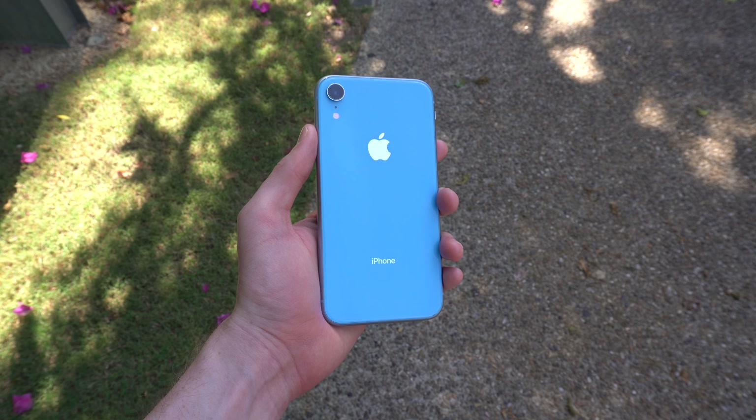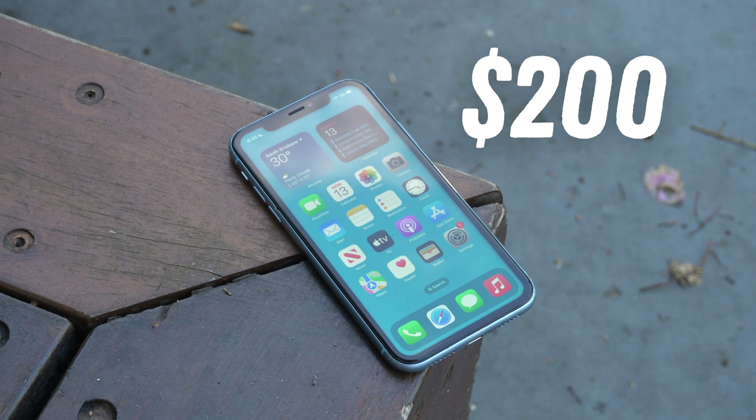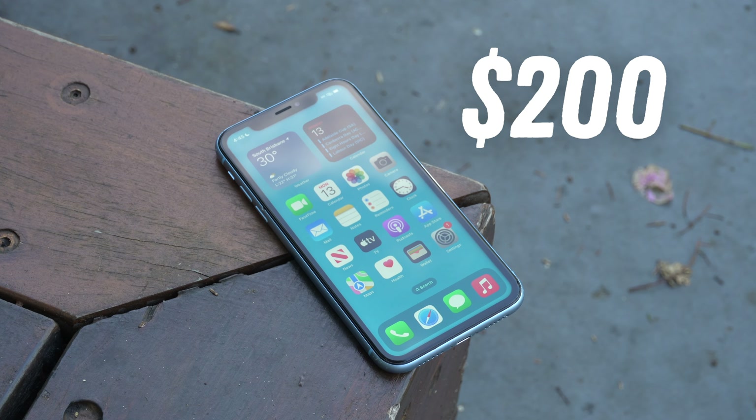Is the iPhone XR still a good buy in 2023? Considering that you can find them online for around $200 USD, it's a pretty tempting offer at that.